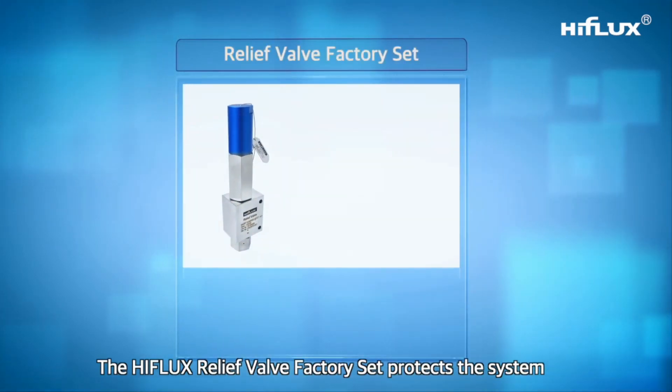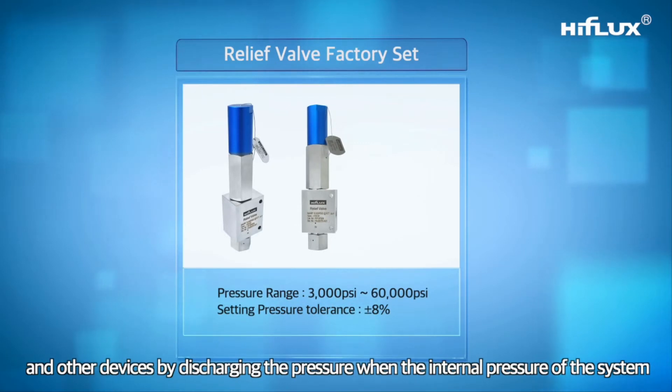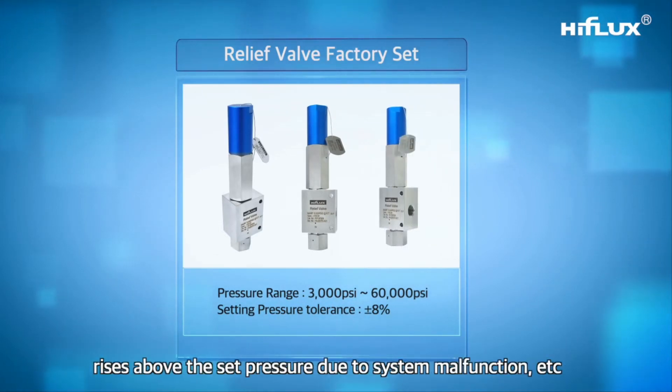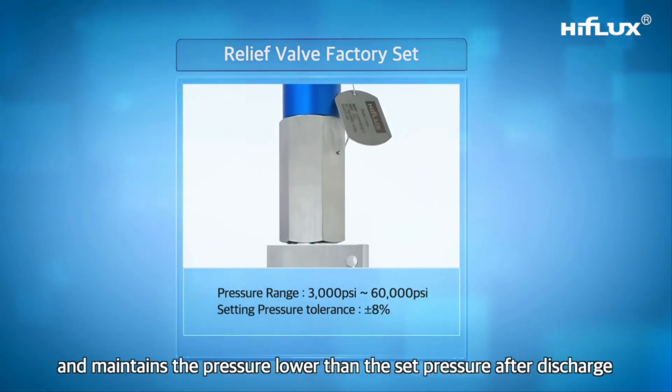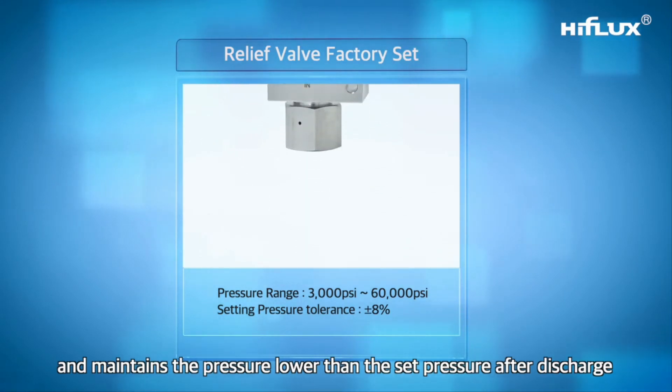The High Flux relief valve — factory set — protects the system and other devices by discharging pressure when the internal pressure of the system rises above the set pressure due to system malfunction, and maintains the pressure lower than the set pressure after discharge.